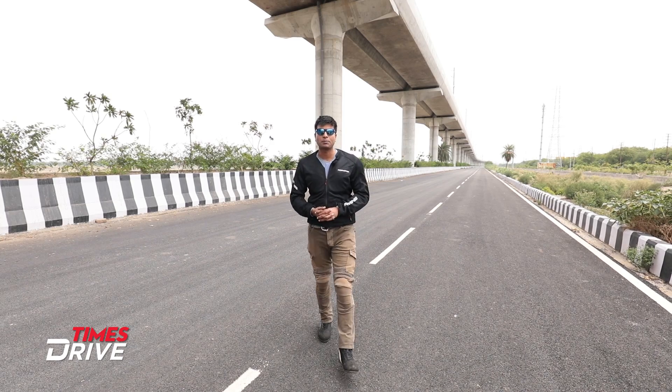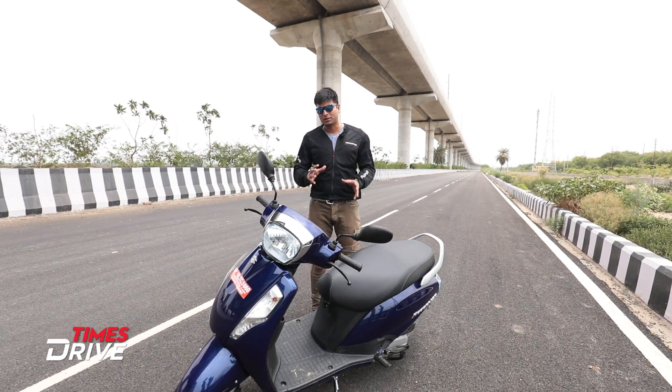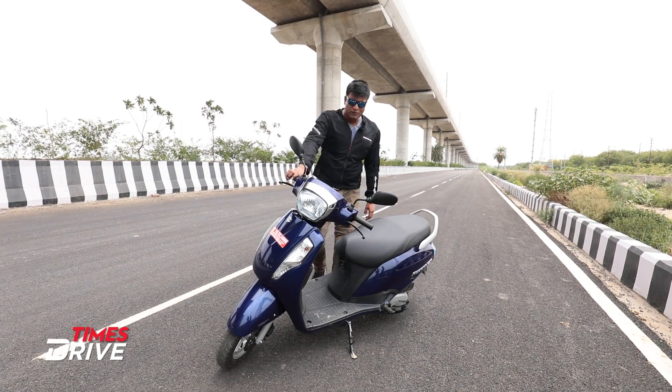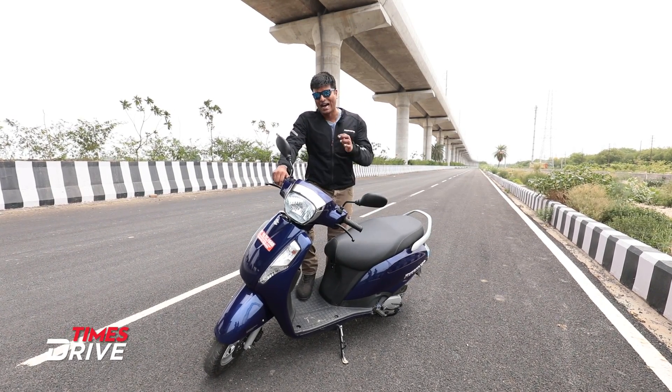Hi guys, I'm Kranty Sambhu, welcome to Time's Drive. In case you are planning to buy a 125cc scooter and you have kind of finalized this scooter but still want to confirm, want some validation as far as your decision is concerned, today's story is for you.